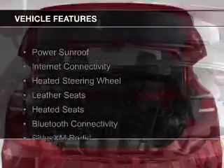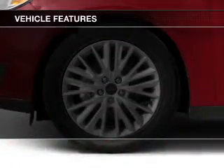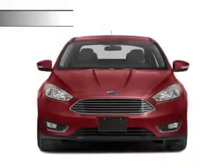The features include a power sunroof, internet connectivity, heated steering wheel, leather seats, heated seats, Bluetooth connectivity, Sirius XM satellite radio, digital radio, digital audio input, and remote start.